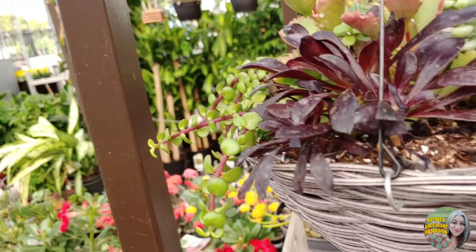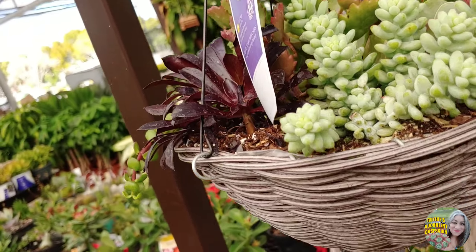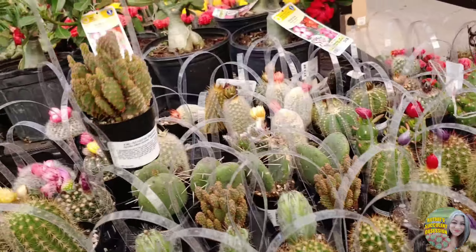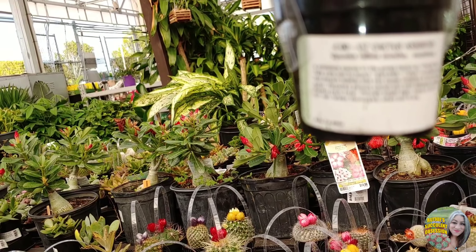These baskets — I keep seeing aeoniums now that I've finally been able to get them. It's crazy.